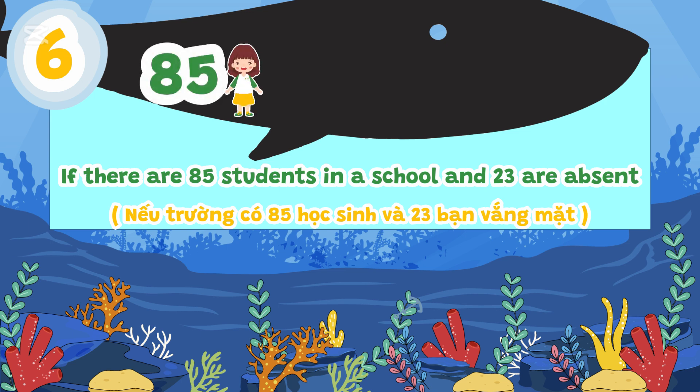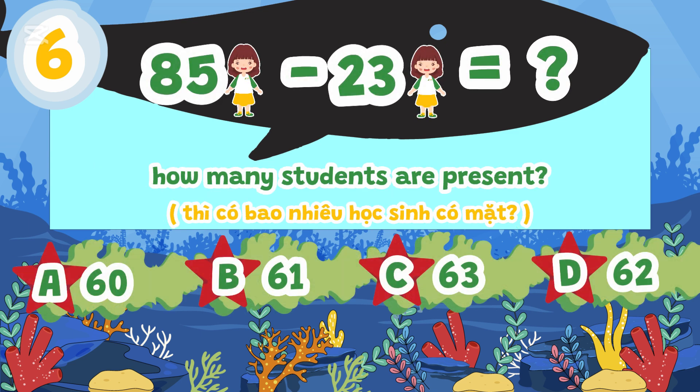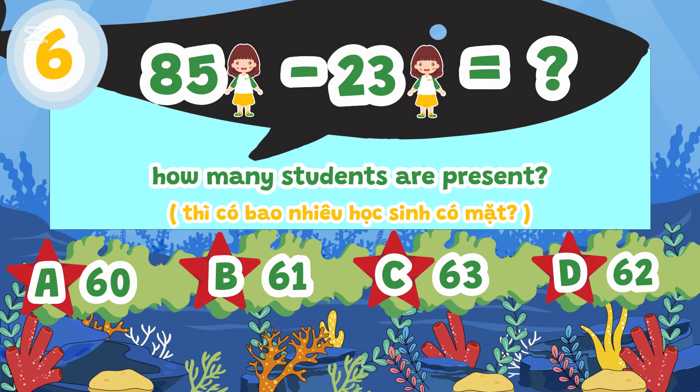If there are 85 students in a school and 23 are absent, how many students are present? A. 60, B. 61, C. 63, D. 62.